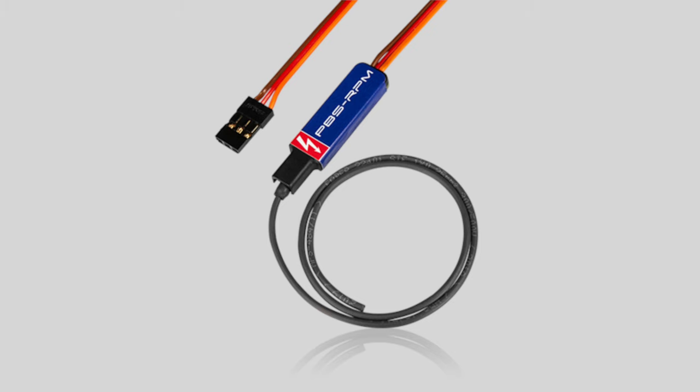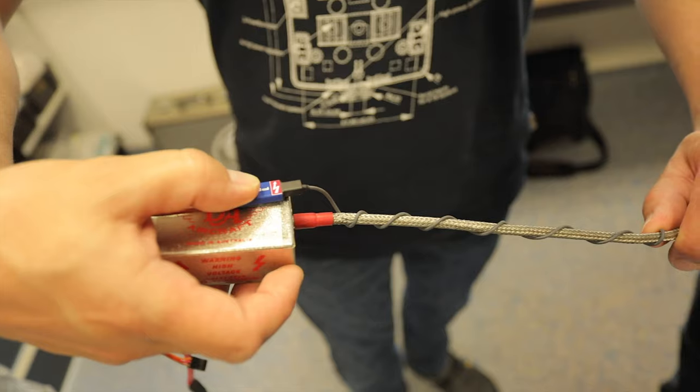We also have something I haven't even seen online yet: the PBS RPM. The Spark Switch Pro already comes with an RPM sensor — you plug it into the ignition tower output. However, if your ignition doesn't have that, or if you want to use a different system without the Spark Switch Pro, you can use this instead. It just wraps around the ignition wire — around the isolated ignition wire — and it picks up the RPM with the electric field coming out of that. Basically magic!